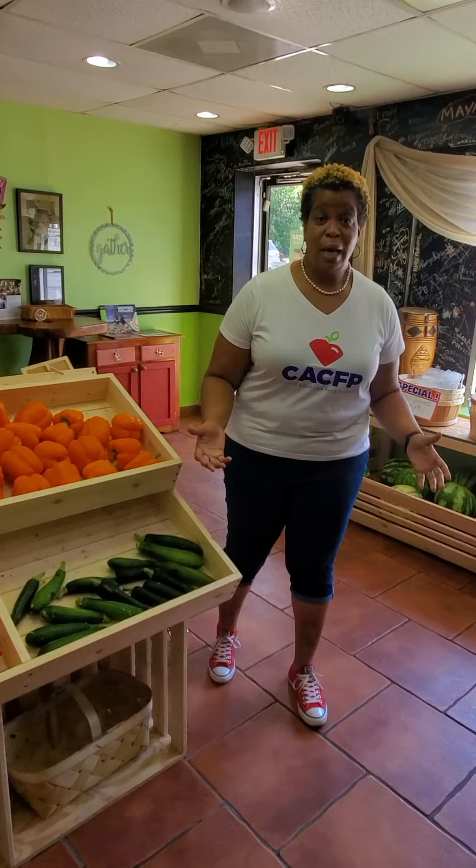The Child and Adult Care Food Program welcomes you to kick off to kindergarten. How exciting! You are beginning school. You're going to kindergarten.